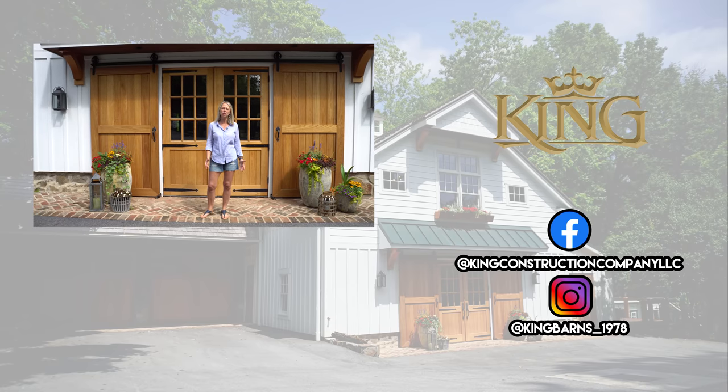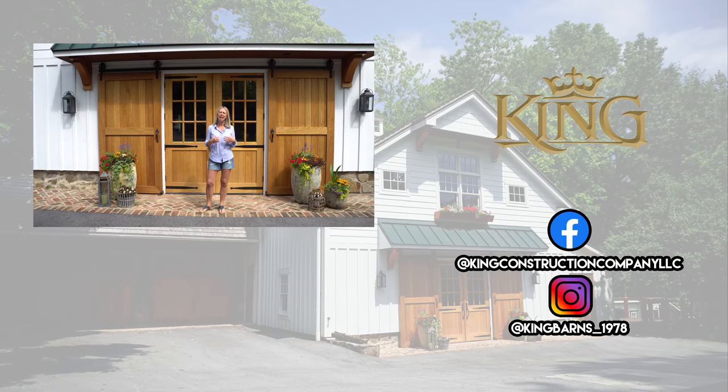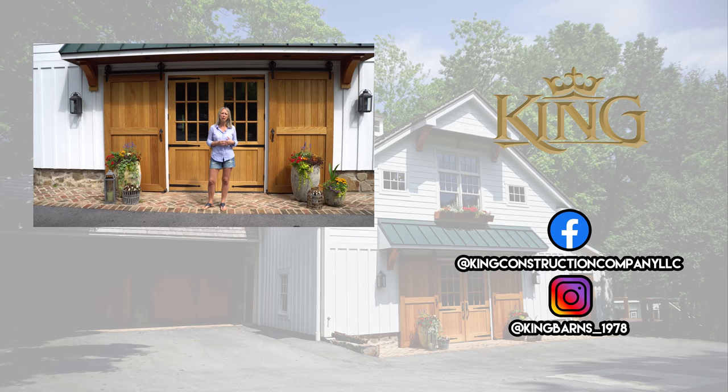I want to thank you for joining me on my tour of the barn today. I want to give King Construction such a big thank you for putting such love, effort, and excellence into construction. We know that this barn will be here for generations to come and so many people will be able to enjoy it.